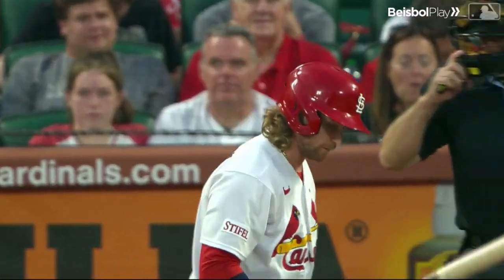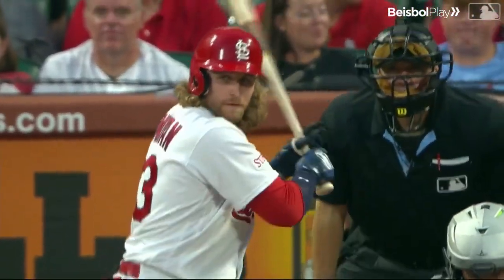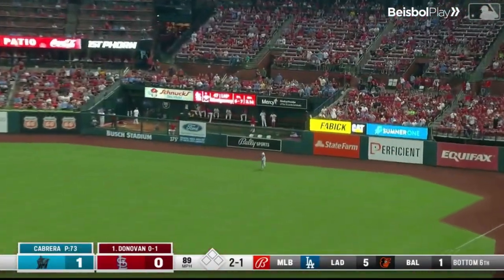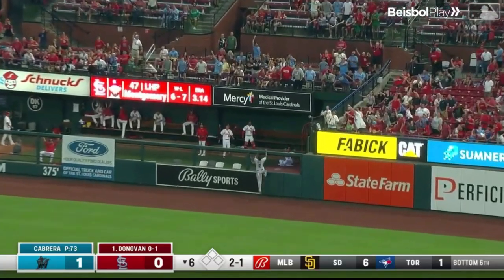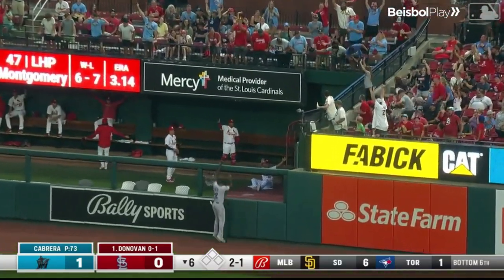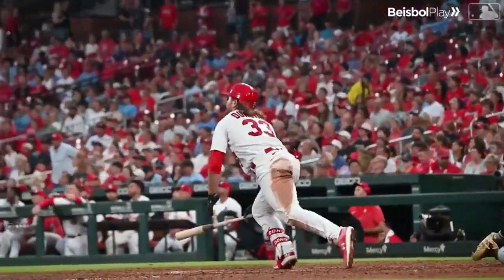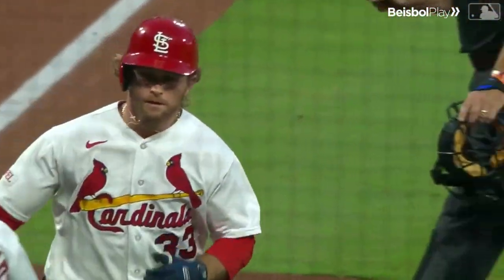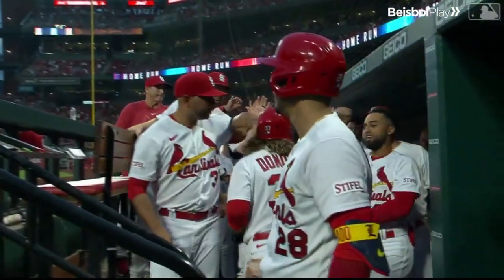We're one mistake away from getting this one tied. Donovan's reached on a walk; the Cardinals have one hit. Swing — high fly ball, hit deep to right. Solair going back, tracking it. He's going to carry out. Donovan homers to tie the game! Home run number 11 for Brendan Donovan, and Donovan continues to get important hits for the Cardinals.